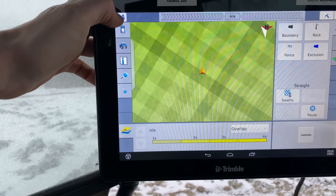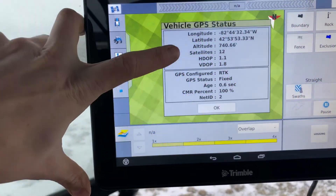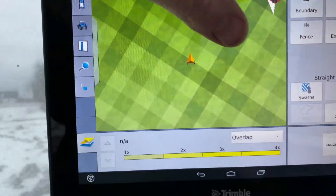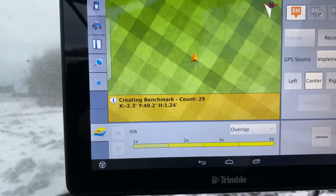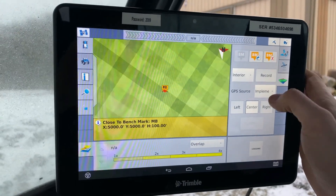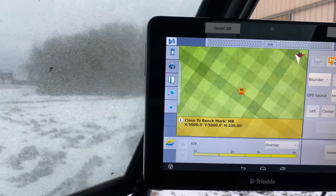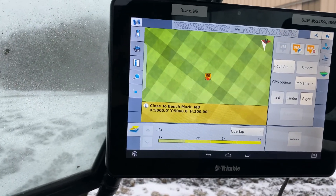My GPS is now talking with the base station. I've got twelve satellites talking to me today, and I'm ready to make a benchmark. I'll just make a quick benchmark — wait for the countdown — and another one. Now that my benchmark is complete, I'm going to make a boundary. I'm going to record on the right side of my vehicle, so I'll drive counter-clockwise. The reason I don't do center is so I can drive a little bit from the edge.